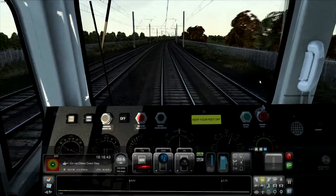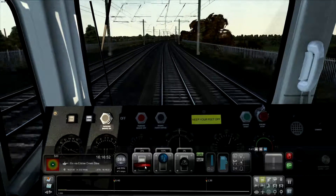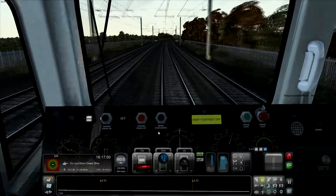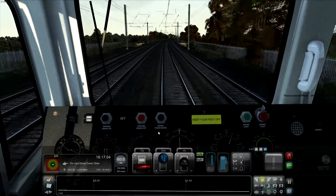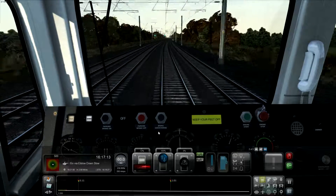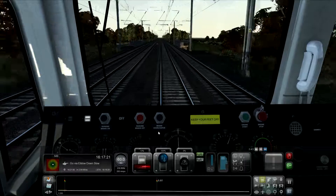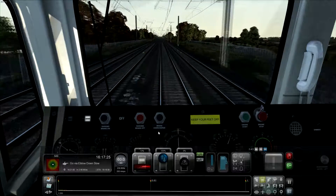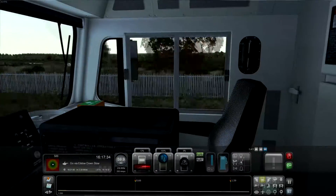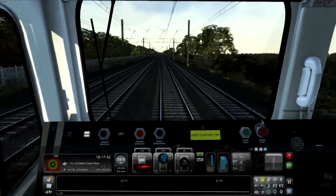I'm cruising along nicely at 59.6 miles an hour. Let's give it a little tickle of power to get back up to 60. Nicely done. The next point we're reaching is about two and a half miles away. All green signals - go, go. This game does have some nice views in it. This is such a wonderful game.